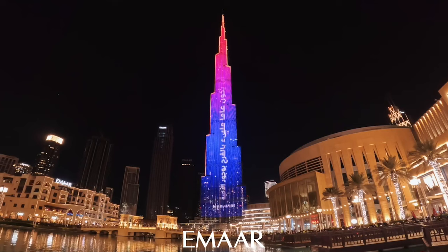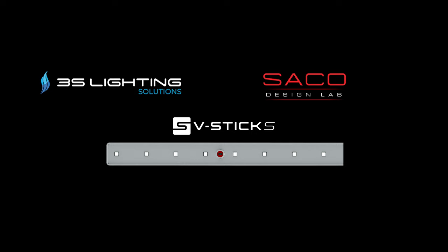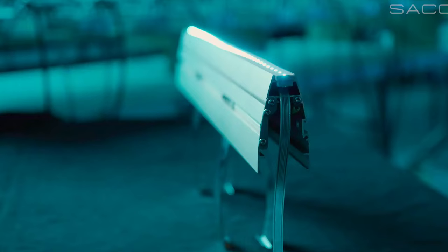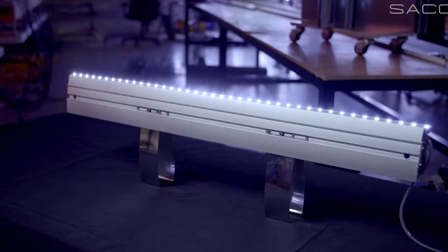Once the design was finalized, Emaar invited several companies to propose the media facade as per CDM's lighting design concept. 3S Lighting and Sako proposed the slim pixel linear lights V-Stick, and were awarded the contract to light up the Burj Khalifa with the new media facade.